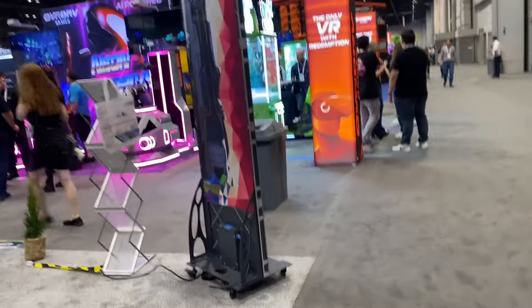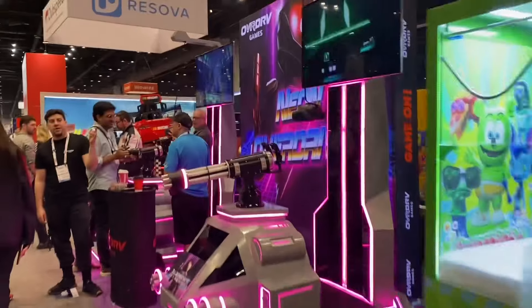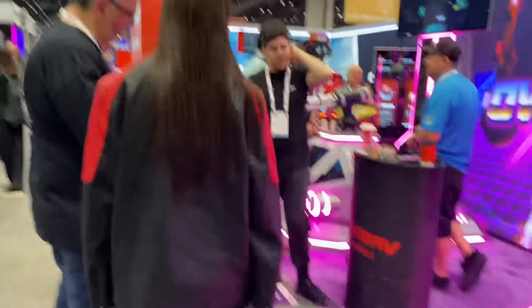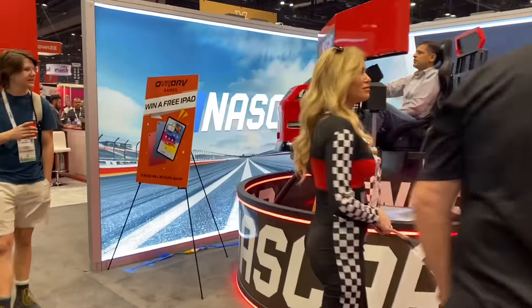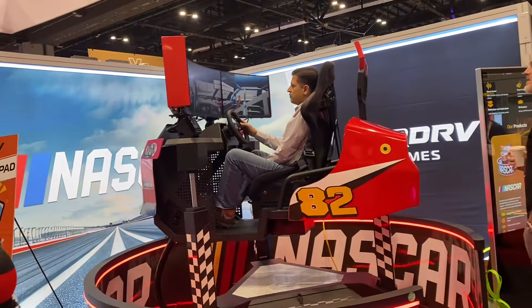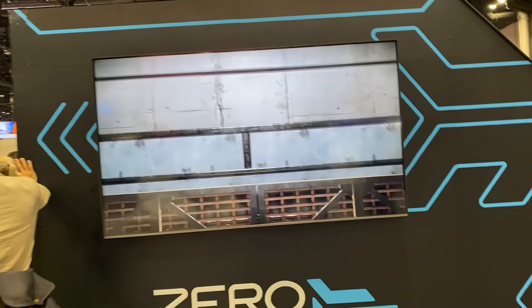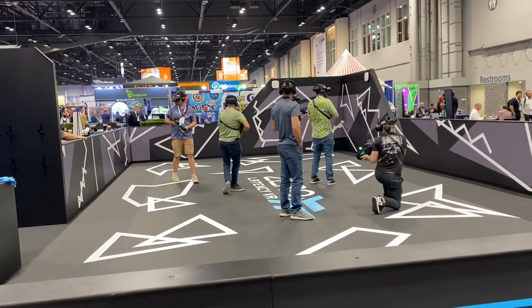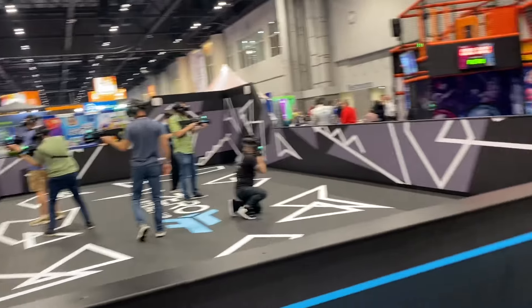There's so much stuff at this convention, I don't know if I'm going to be able to record every single thing — so if I miss something, I'm sorry. Let's do some VR stuff with redemption — VR with redemption, that's kind of cool. Who doesn't like VR stuff? Here's another virtual reality game. It's kind of neat watching everyone play. You could almost tell who's ex-military. Looks like they're having fun though, that's all that counts.